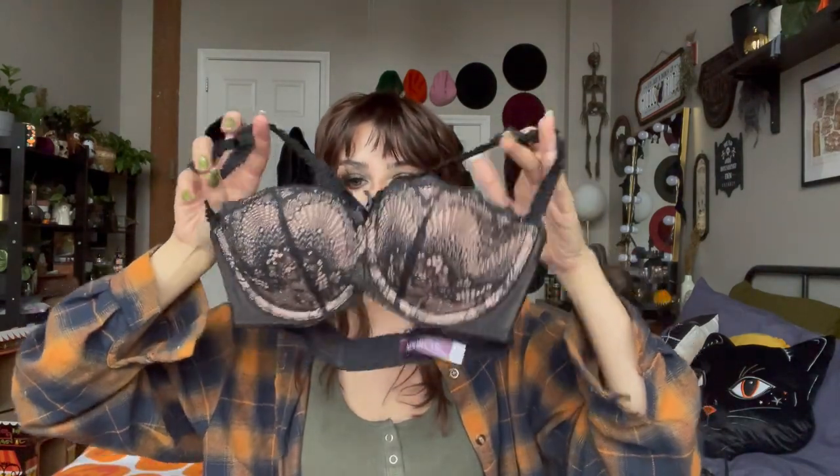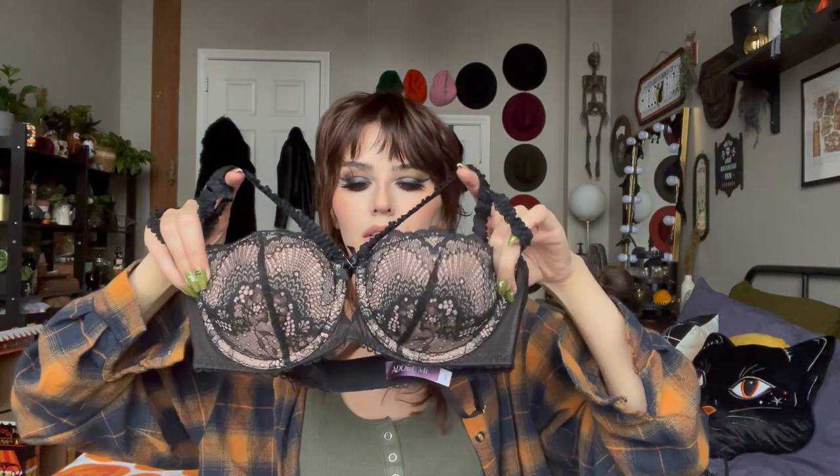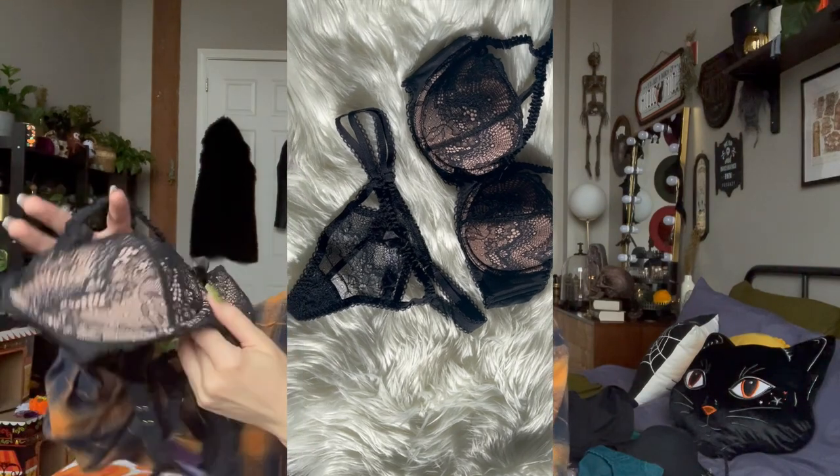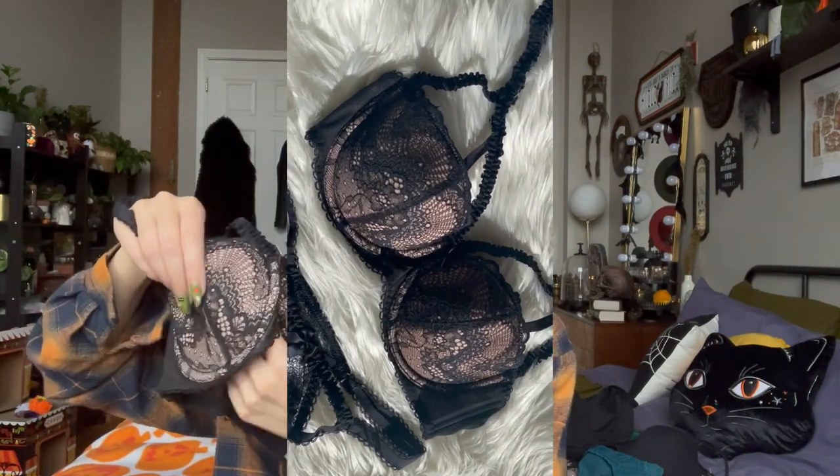This one is the Kimmy Push-Up, which I also have in another color. I love that it has extra little straps — just a nice cute detail. It has a little cutout between the cups. The push-up padding is actually removable, so you can take it out if you like how it fits without it or prefer the look without it — really easy and simple. The matching underwear also has a bunch of little straps, which I thought was fun and a little bit different.